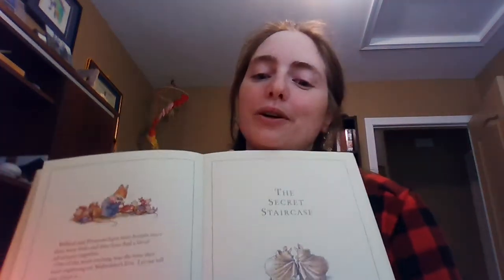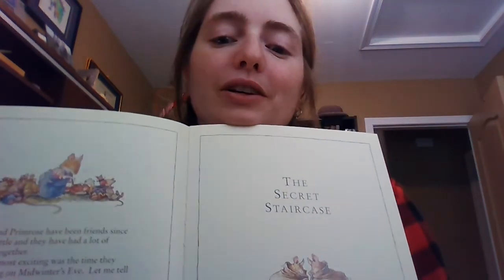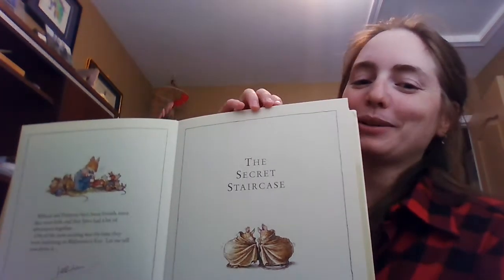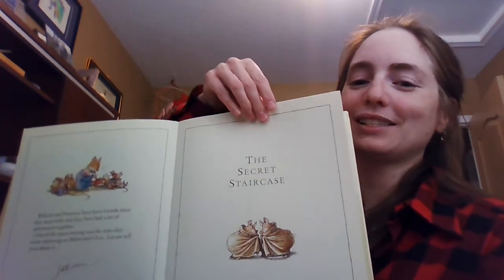Good afternoon, ladies and gentlemen, and welcome back to Mrs. Bray Reads a Story. Today we're going to be continuing on with the Brambley Hedge Treasury, and we're going to be looking at the second story in the book. If you haven't already listened to the first story, I'd recommend going back and looking at the Brambley Hedge Part 1 video. This one is called The Secret Staircase, and it's definitely one of my favorite stories in the Brambley Hedge. I've always really liked this one.